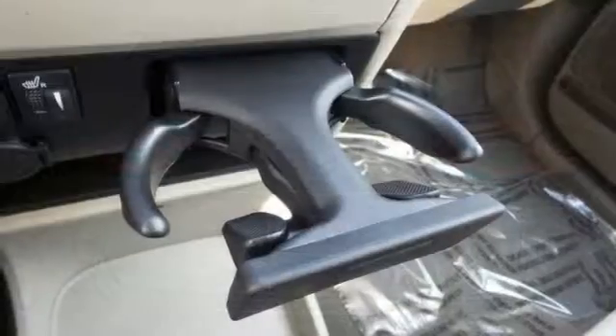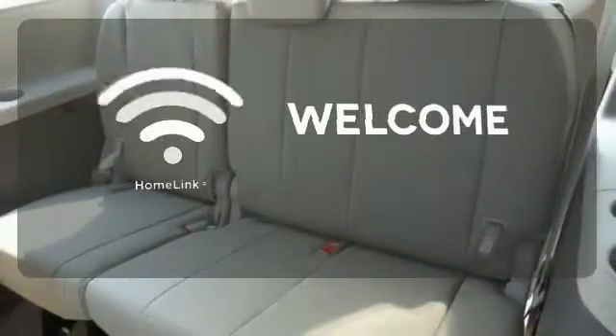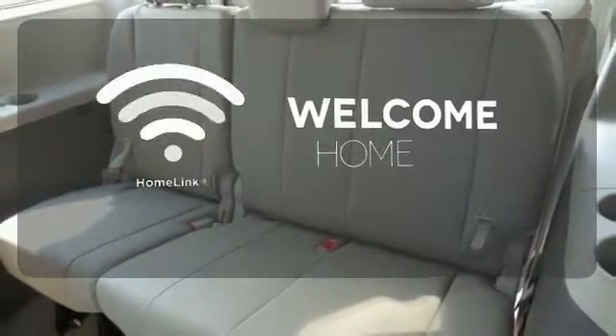You'll love its comfortable and impressive ride, plus its powerful V6 engine. Program garage door openers, gates, and lighting systems with HomeLink.